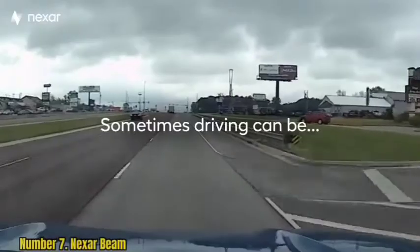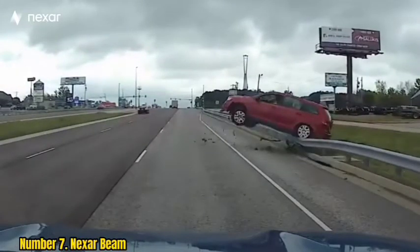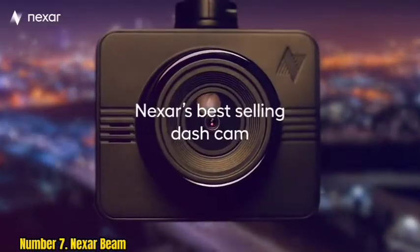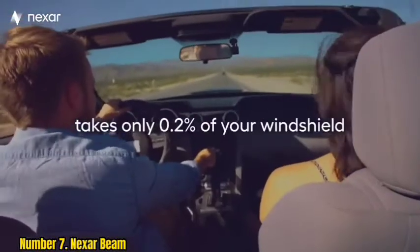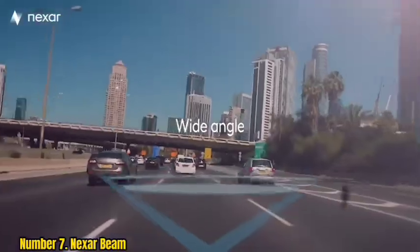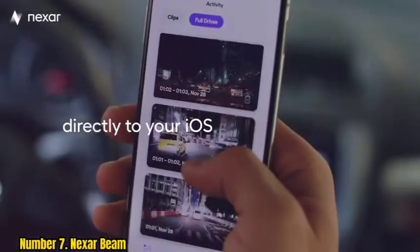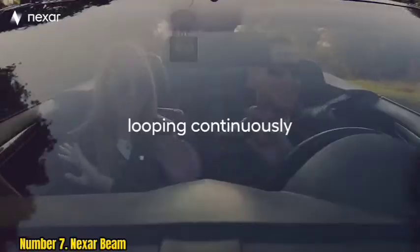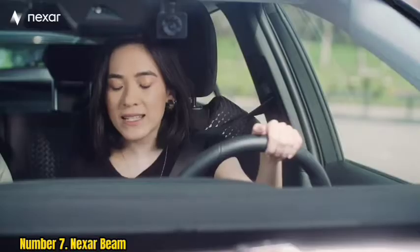Number 7: Nexar Beam. If you're looking for a quick, easy-to-use, and simple dashcam, then the Nexar Beam GPS is a fantastic option. It's super easy and intuitive to set up, and works extremely well with the connected smartphone app. The ability to see your full drives and create clips from them within the easy-to-use app is also fantastic, and great for quickly finding exactly what you need.